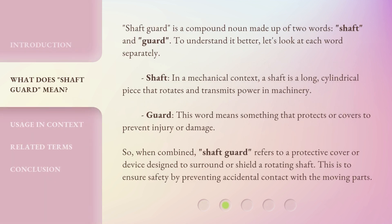Shaft Guard is a compound noun made up of two words: shaft and guard. To understand it better, let's look at each word separately. Shaft: in a mechanical context, a shaft is a long, cylindrical piece that rotates and transmits power in machinery. Guard: this word means something that protects or covers to prevent injury or damage.